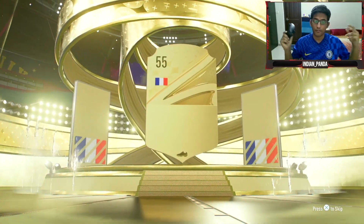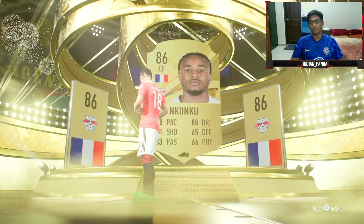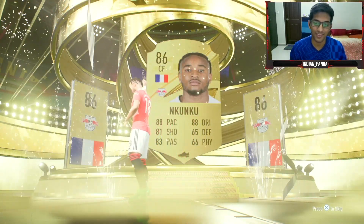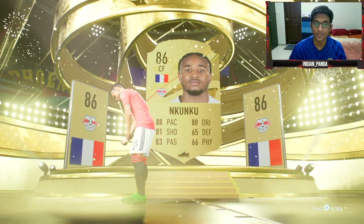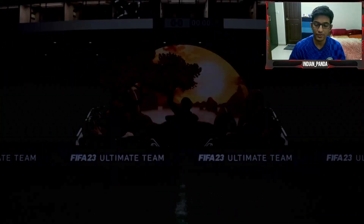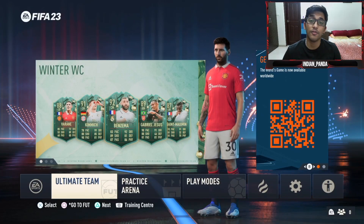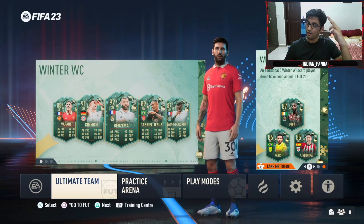Walkout — France center forward, Kunkú! Yeah, it could have been Benzema. We will take that though — 86-rated, we're happy, we are happy for sure. Thank you so much for watching. If you like this video please like, share and subscribe — Indian Panda out!